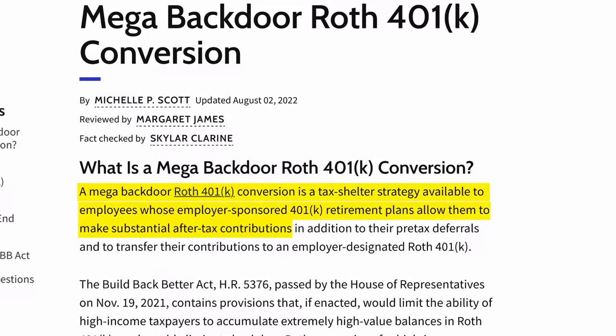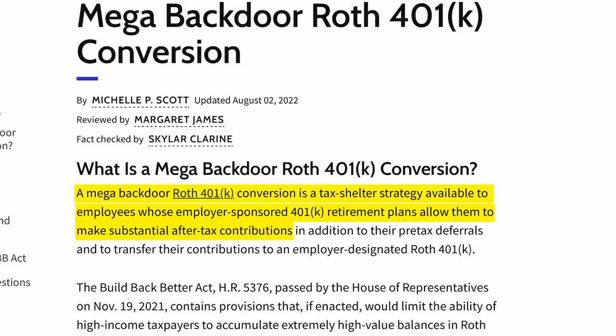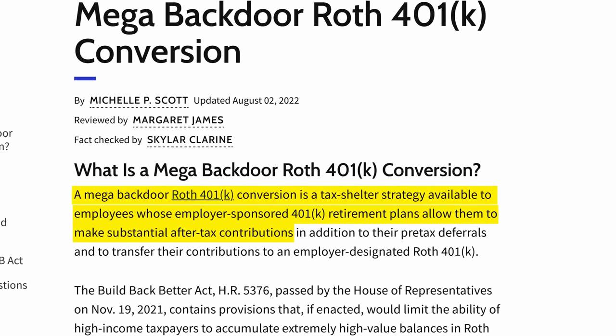There's another option that won't apply to most of you, but it's called a mega backdoor Roth conversion. This applies to people whose employer-sponsored 401k allows them to make after-tax contributions — meaning that if you max out and still want to contribute more to your 401k, your employer has selected an option on the plan that allows you to contribute more without the tax deduction. If you've already contributed more without that tax deduction, you can take all of that and immediately convert it over into a Roth IRA, giving you the added benefits of controlling how it's invested.